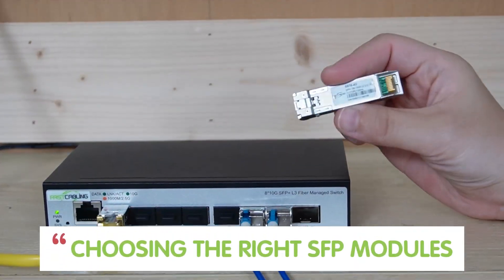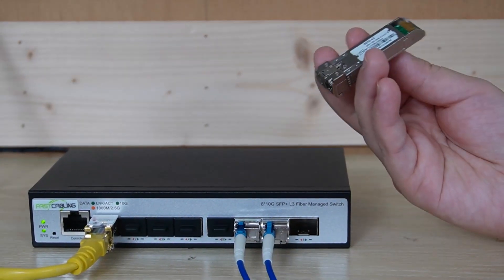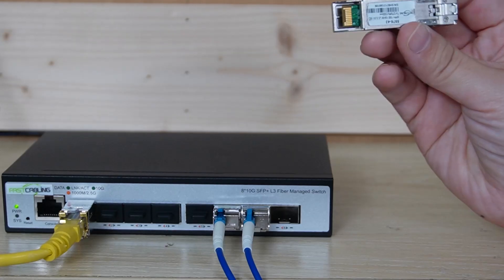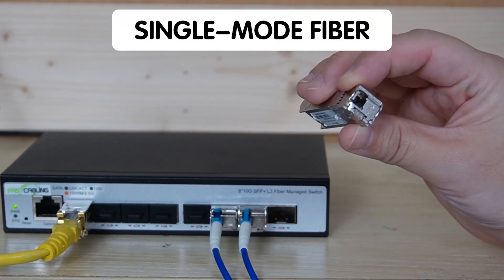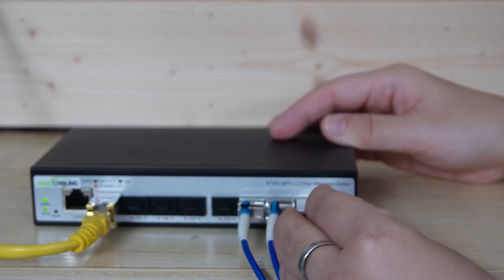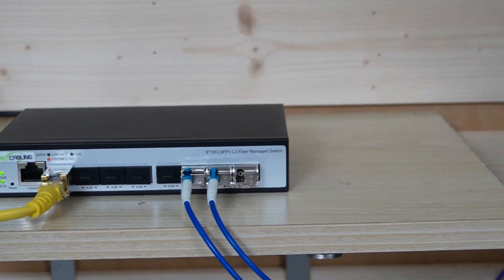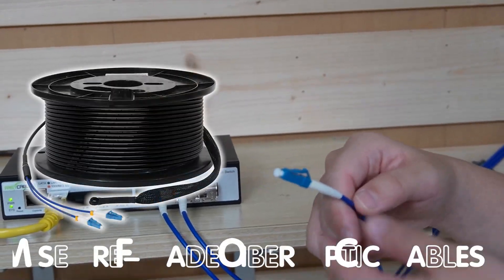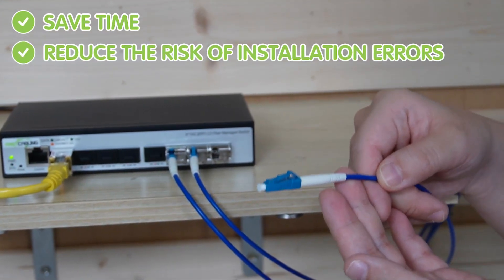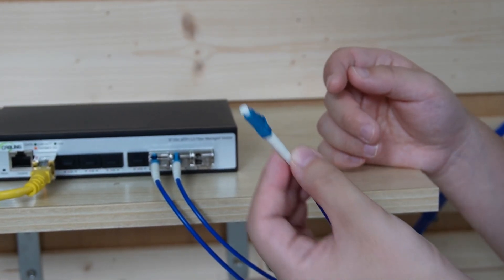Choosing the right SFP Plus module is key. For this case, we use a BD SFP Plus module, which sends and receives data over a single fiber strand, reducing the amount of fiber needed. We also opt for single-mode fiber, which offers better performance over long distances. Now let's insert our SFP Plus module into the SFP slot — as you can see, I've already inserted two of them. Pro tip: use a pre-made fiber optic cable. This saves time, reduces the risk of installation error, and single-mode fiber is perfect for long-distance, high-speed data transfer.